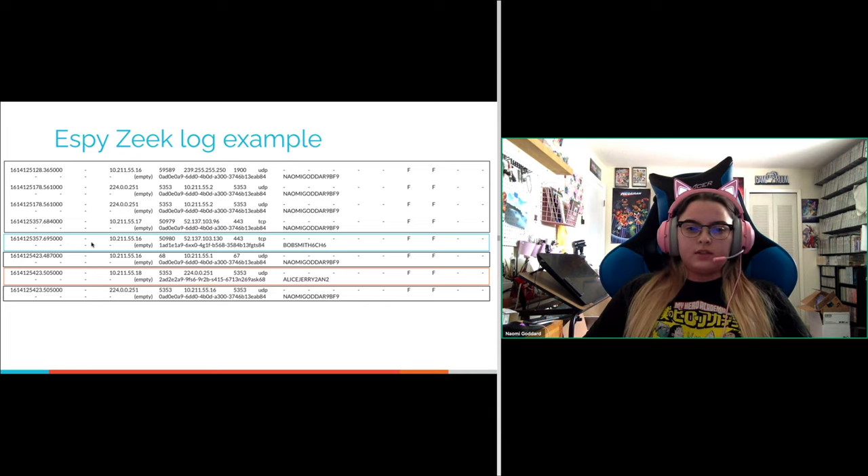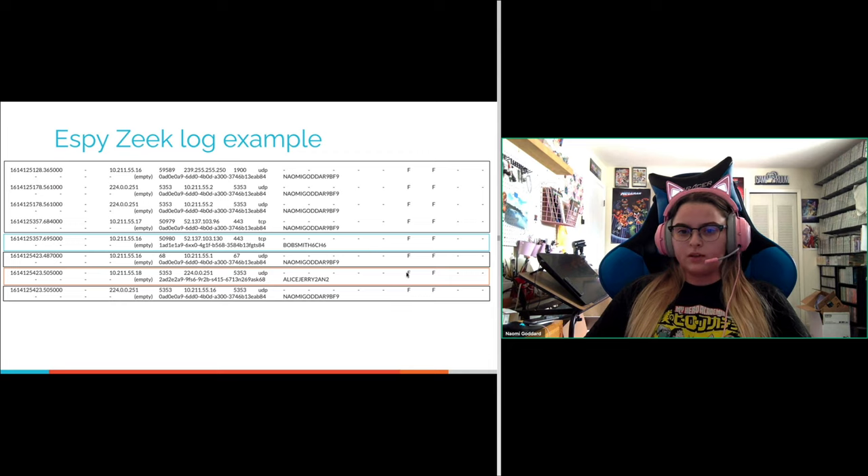A key benefit is handling IP collisions. If Naomi's PC has an IP address of 10.211.55.16 and Bob Smith at home also has the same IP address, we're able to differentiate the two computers using the NetBIOS name inside the logs. You don't have to worry about the same IP address appearing across separate networks — having those collisions within the 10 or 192 range is not an issue.